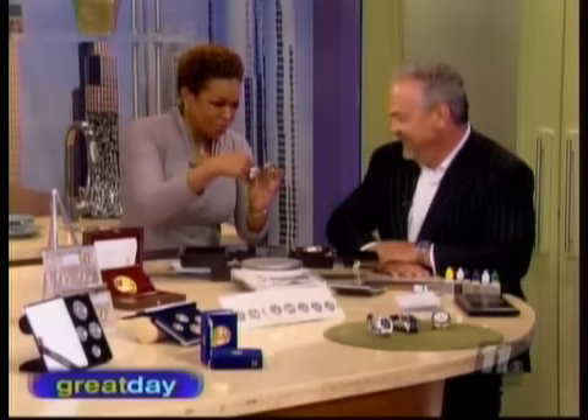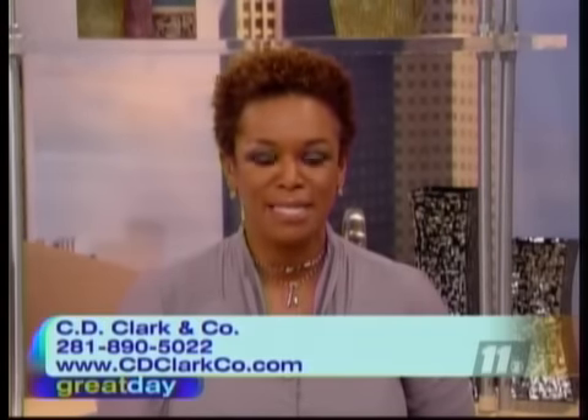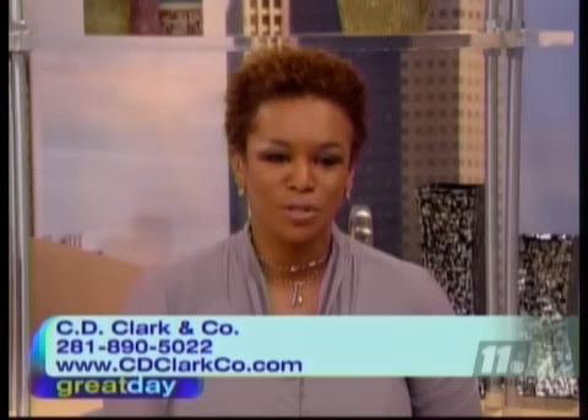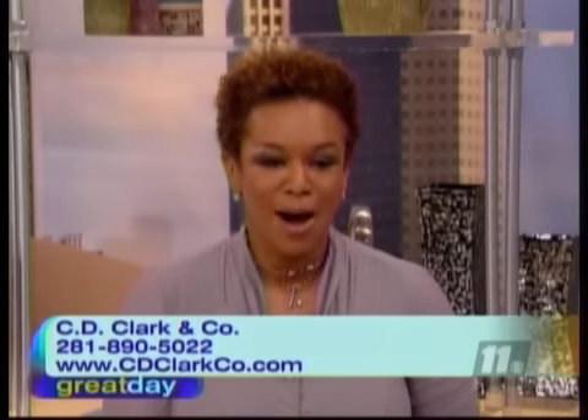Can I be your first customer here? I got some stuff for you. Oh wait, that's my wedding ring — I'm sorry, I can't do that! Well, thank you very much for the tips. And honestly, if somebody is sitting at home watching right now and you've got some old jewelry, you can walk out with some cash today. You can make some money today. You can get more information about C.D. Clark and Company by calling 281-890-5022, or go to cdclarkco.com.